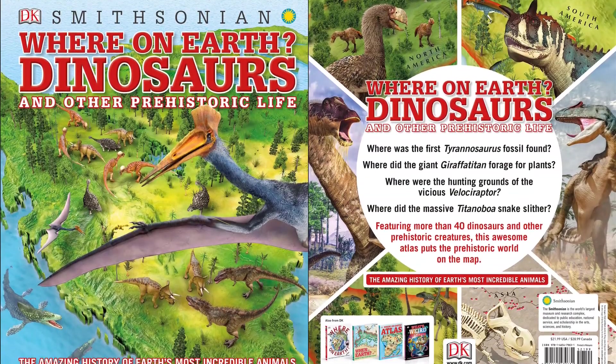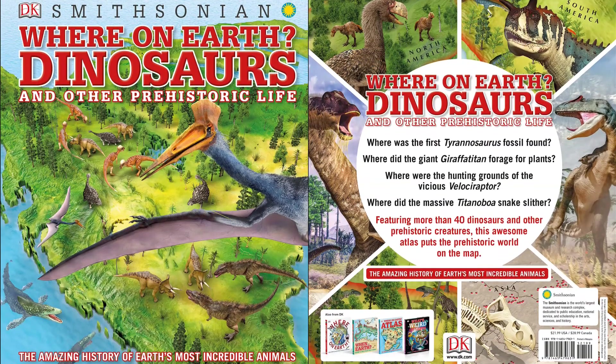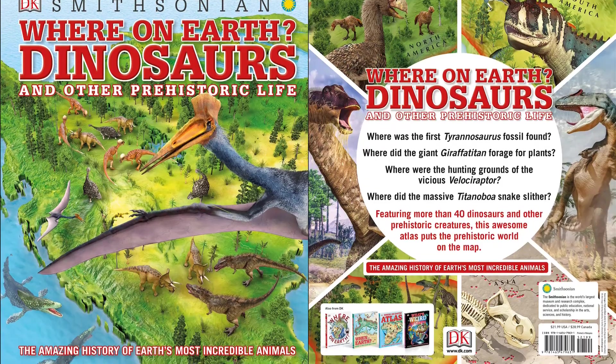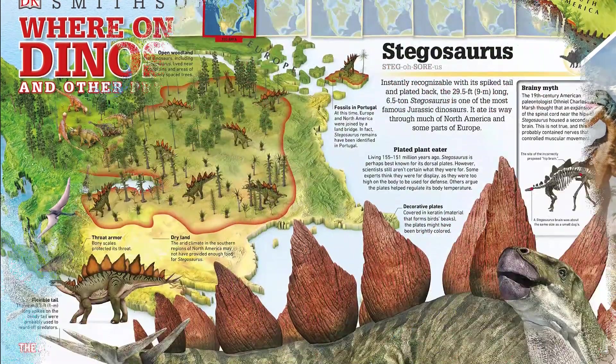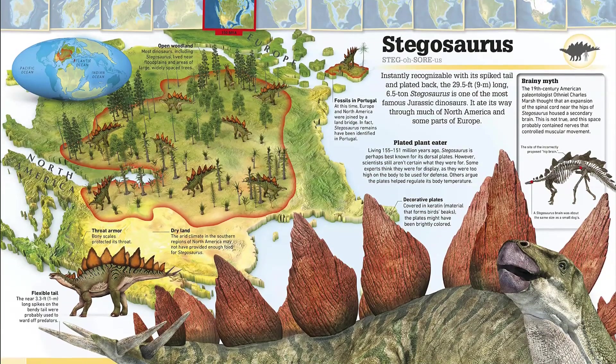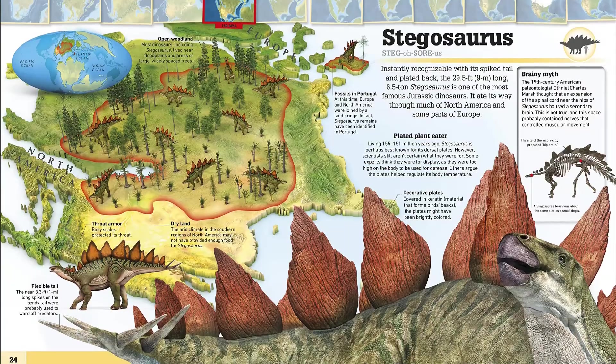Journey back in time and find out where the dinosaurs roamed. This unique children's atlas explores each continent, revealing fossil sites and stories on every map. Part of the best-selling 'What's Where on Earth' series, this atlas is packed with maps of early Earth and more than 50 profiles of dinosaurs and other prehistoric animals.